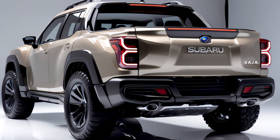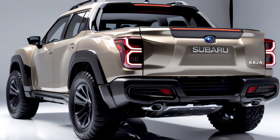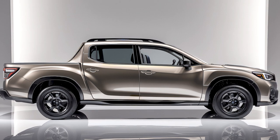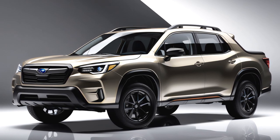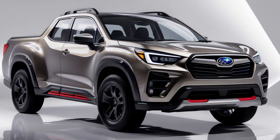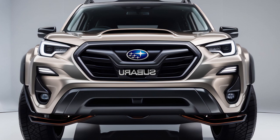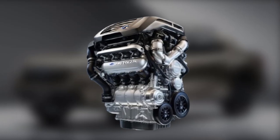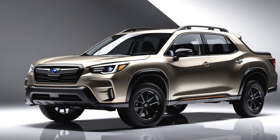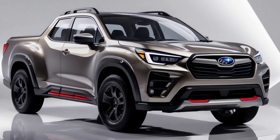The Baja is built on Subaru's global platform, designed for superior crash protection. High-strength steel is used strategically to create a protective cage around the cabin, and in the event of a collision, the structure channels impact forces away from occupants. The bed is reinforced to prevent cargo from entering the cabin in a rear-end collision, and the tailgate has a crumple zone to absorb low-speed impacts. One standout feature is the new Roll Stability Control System — using gyroscopic sensors, it can detect when the vehicle is at risk of tipping on a sharp turn or rough terrain, applying individual brakes and limiting engine power to keep all four wheels grounded. For off-roaders, terrain recognition technology uses cameras and sensors to evaluate the terrain ahead, identifying obstacles, gauging the depth of water crossings, and warning of unstable surfaces.